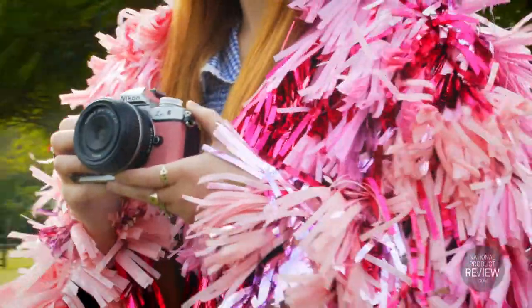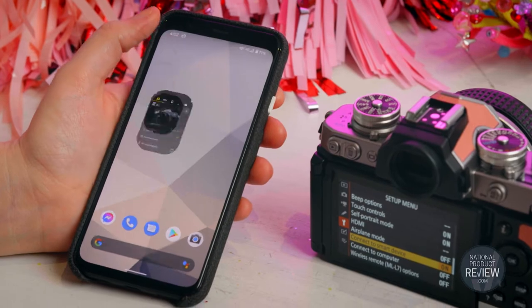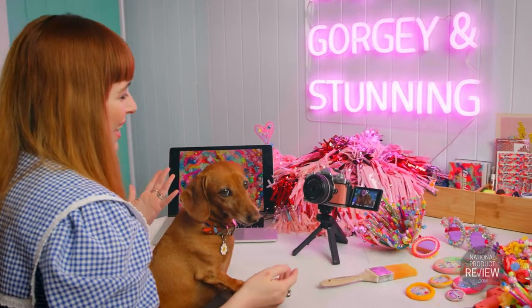Content sharing is a cinch with the SnapBridge app. Once paired, Rachel can wirelessly send images via Bluetooth directly to her smartphone. She can even control the camera via the app, and it's awesome for streaming video — compatible with Nikon webcam software.